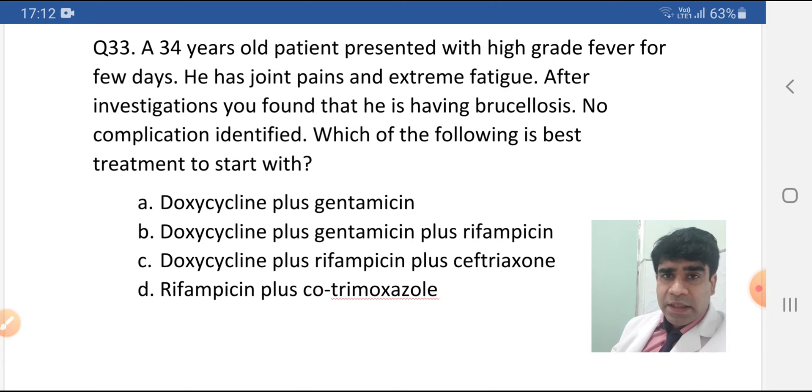Do you know the answer? All four are used in the treatment of brucellosis. Then what is the difference? Let's see.